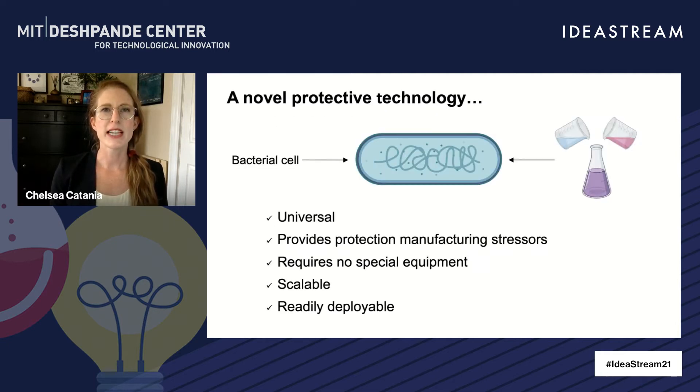We're developing a protective coating that can self-assemble on the surface of each cell while in solution. Unlike existing methods, this can be done on any type of cell and provide single-cell protection from manufacturing stresses.